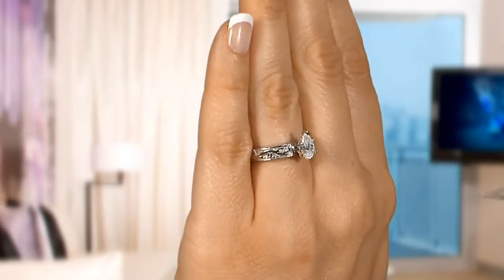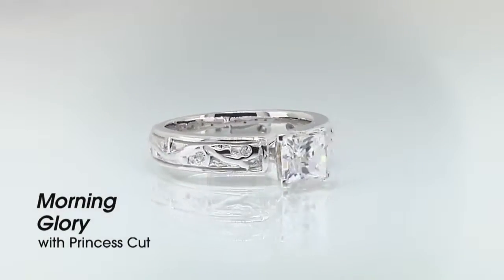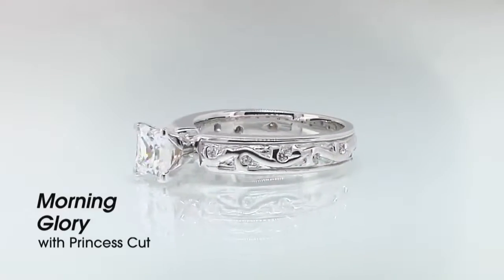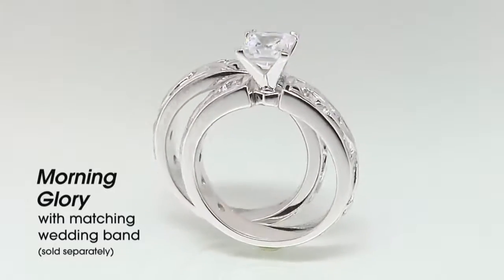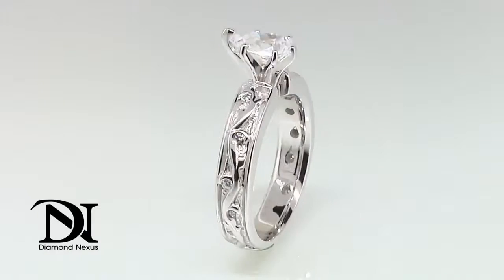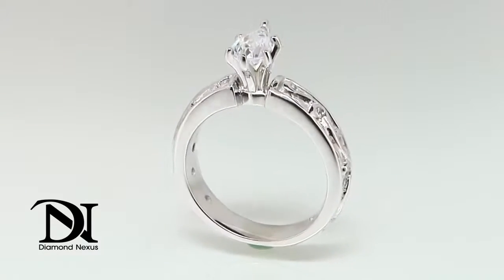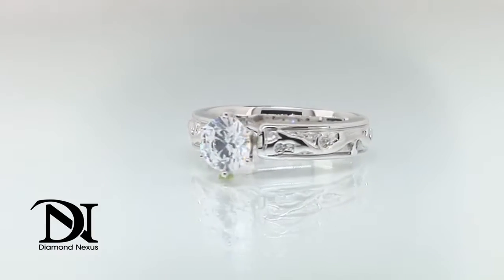You're never going to lose any of the design. It has these 11 round brilliant accents that are sort of just set into the metalwork. The center stone is available in a range of shapes and sizes. You can get a lovely pear cut or a round or a princess, and anything's going to look fabulous.